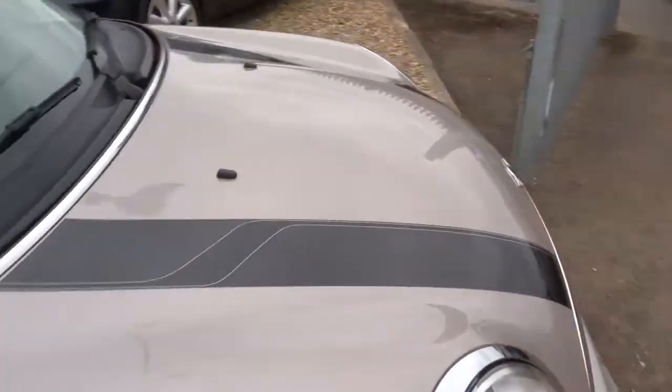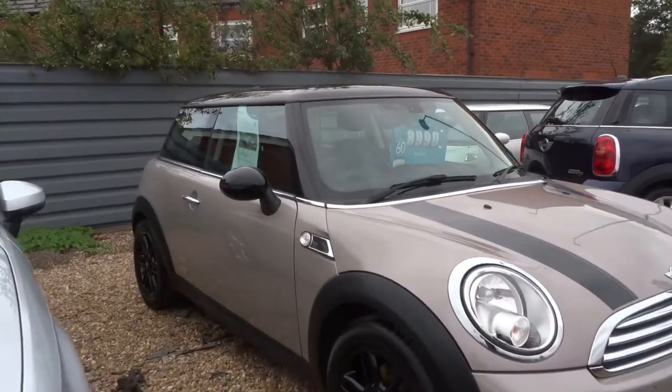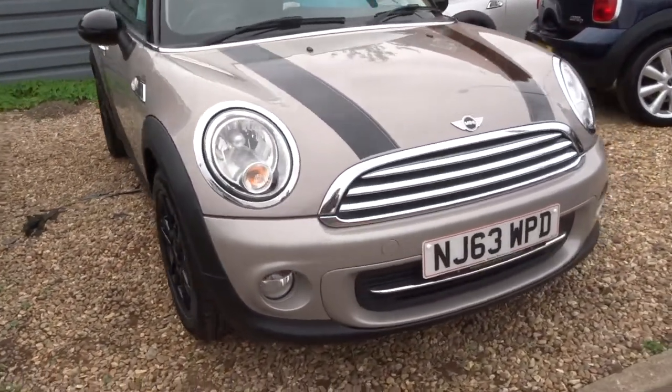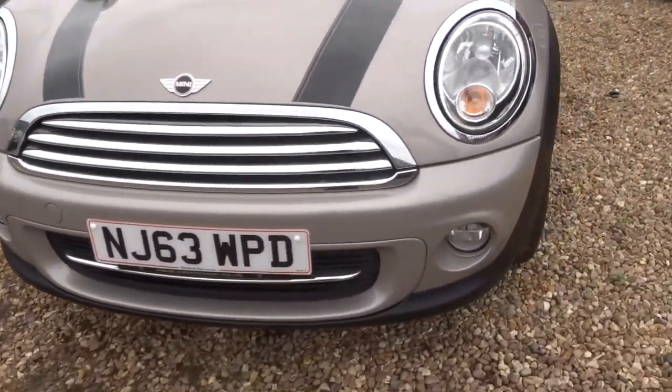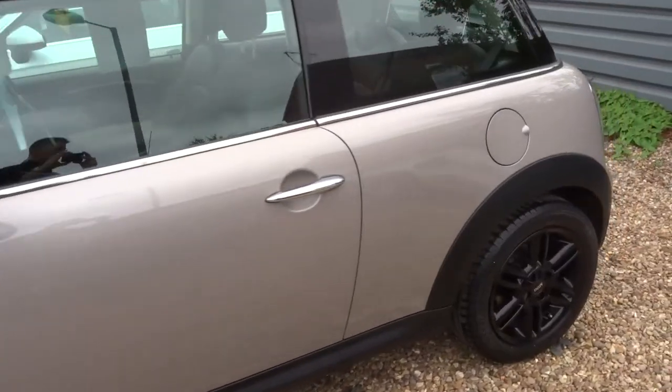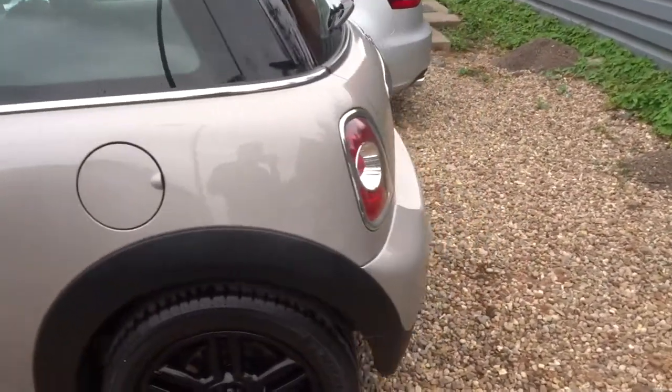All of our cars come with a 160-point inspection before sale, then after sale they have another 160-point inspection. At that stage if there is an MOT due we can get that organised — it's done independently. Any service work due we can get that organised for you as well.